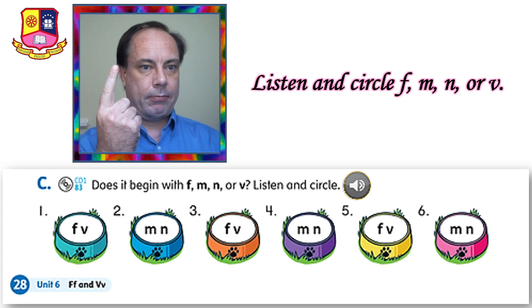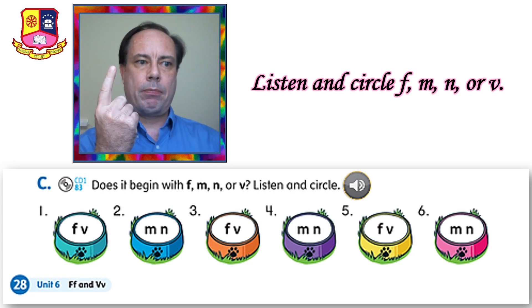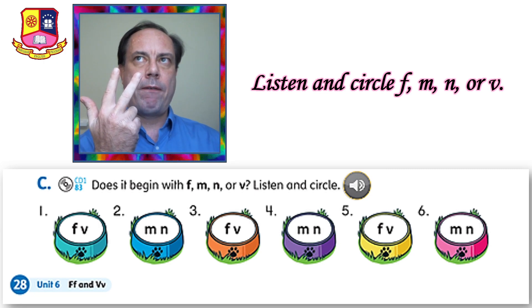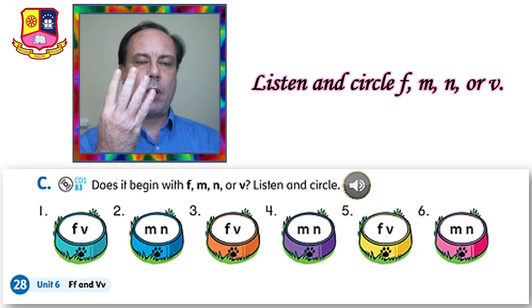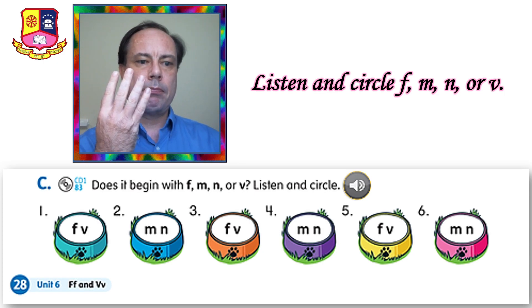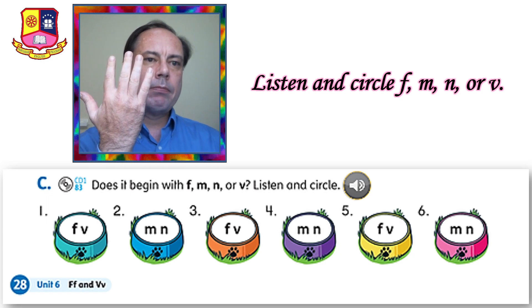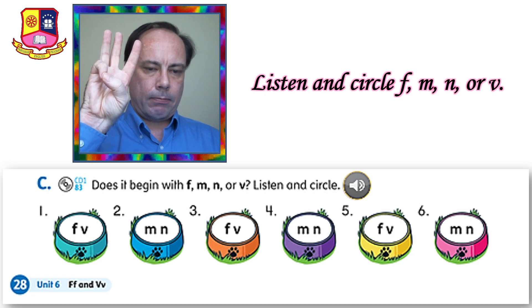Number one: fat. Number two: mouse. Number three: father. Number four: number. Number five: vegetable. Number six: nose.